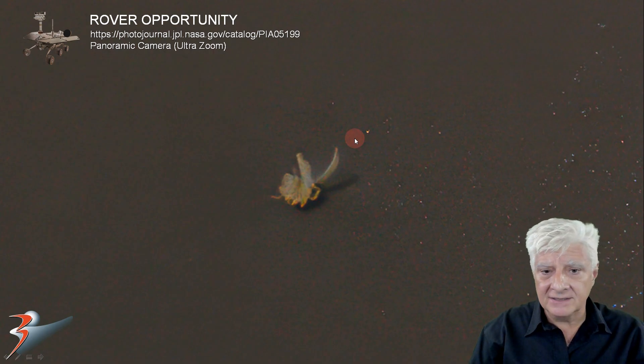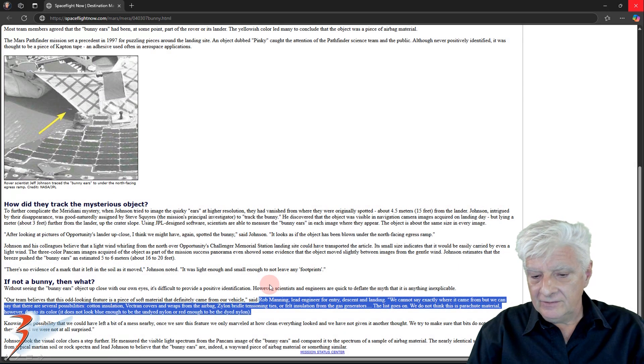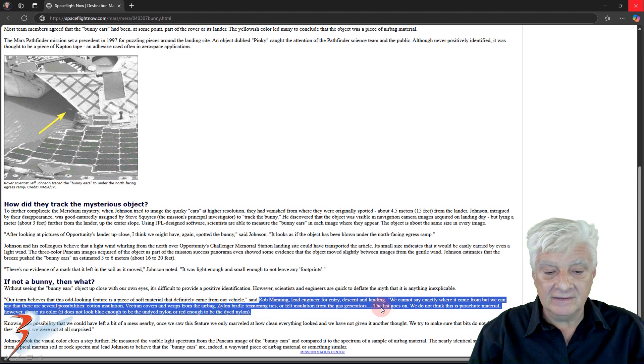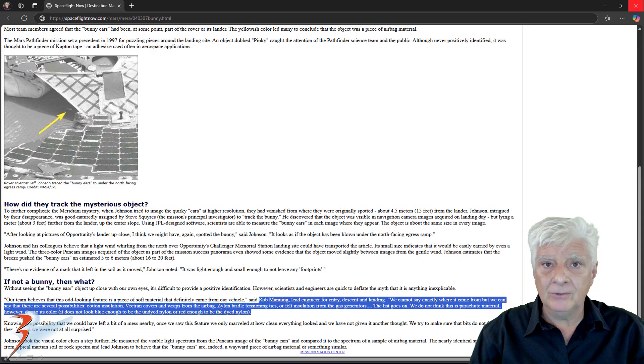So what could that be? Let's have a look at NASA's explanation — I'll include the link to this page in the video description. The article is titled 'The Great Bunny Chase at Mars Rover Landing Site.' Rob Manning, lead engineer for entry, descent and landing, is quoted: 'We cannot say exactly where it came from, but we can say that there are several possibilities: cotton insulation, Vectran covers and wraps from the airbag, Zylon bridal tensioning ties, or felt insulation from the gas generators.' The list goes on. It looks like the jury is still out as to what this piece is — apparently they spotted it underneath the egress ramp but can't say for sure.